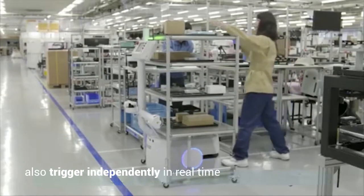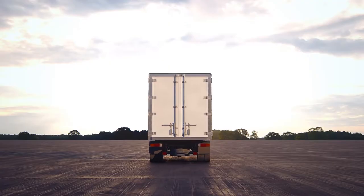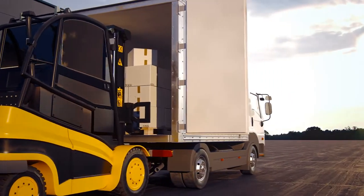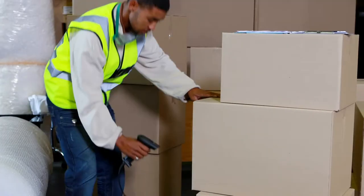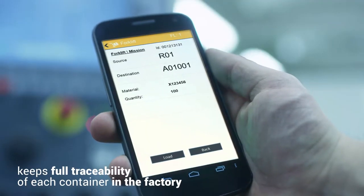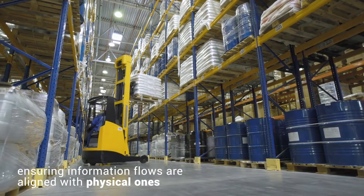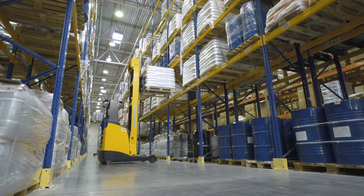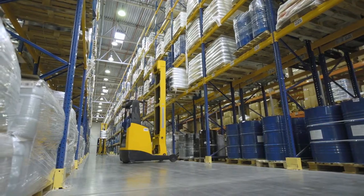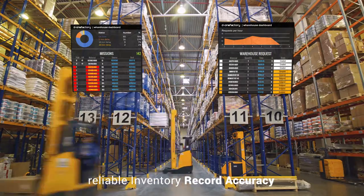D1 manages all your warehouse activities from incoming goods to production line replenishment to customer shipment. Using unique box identification through barcode or RFID, it keeps full traceability of each container in the factory, ensuring information flows are aligned with physical ones. With smart algorithms, it optimizes warehouse put-away and handling activities, ensures items are placed correctly, measures and monitors warehouse KPIs, and ensures reliable inventory record accuracy.